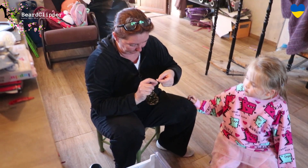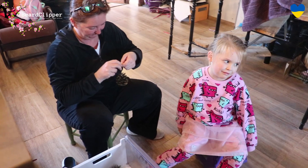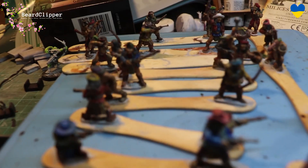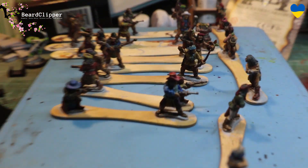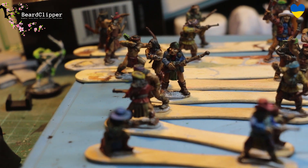Mummy is in charge of the Christmas trees; I was just in charge of helping make these. Well done, good girl — I look forward to seeing them on the tree.